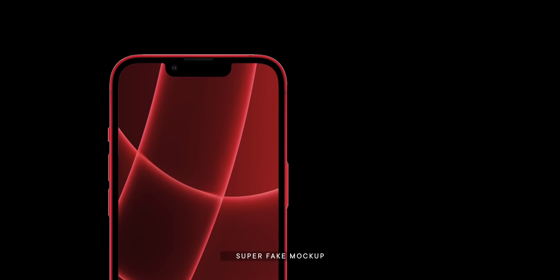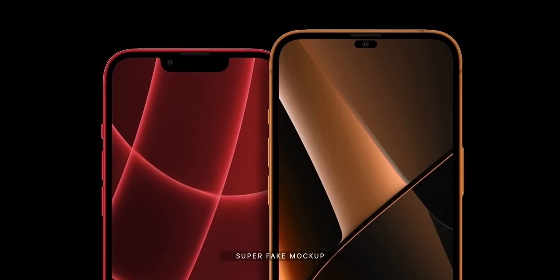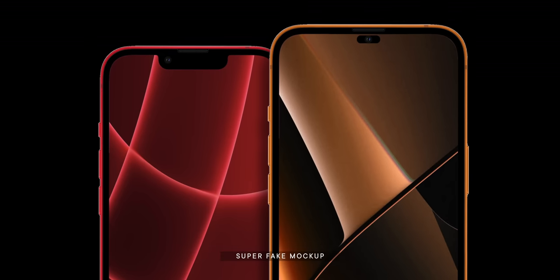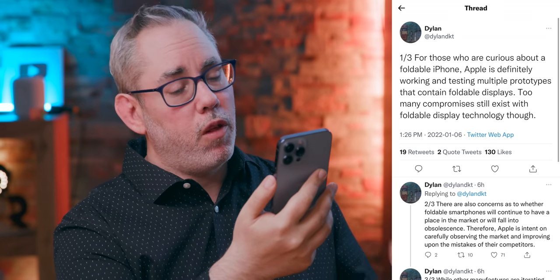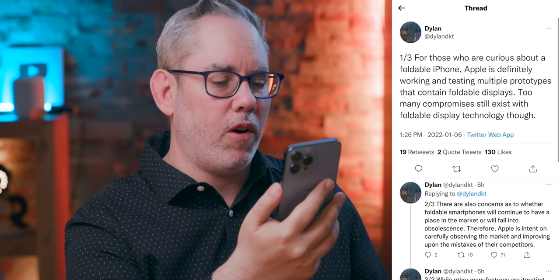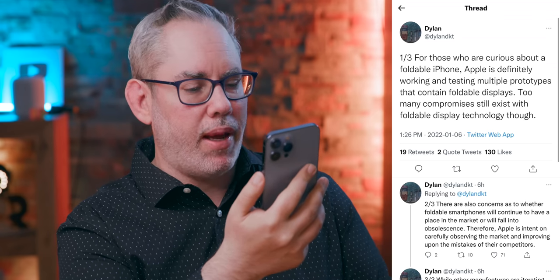Given that it'll make a dramatic difference to the front-facing design aesthetic of the phone, as a next-generation move by Apple, it just absolutely makes sense. Next up, foldables. And what Dylan says here is: for those who are curious about a foldable iPhone, Apple is definitely working and testing multiple prototypes that contain foldable displays.